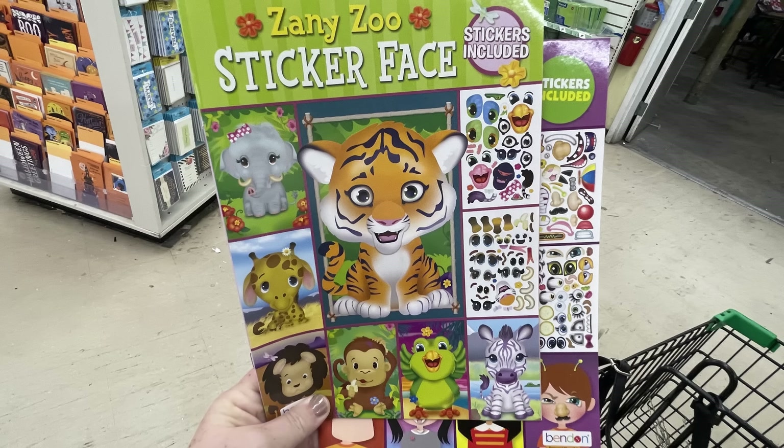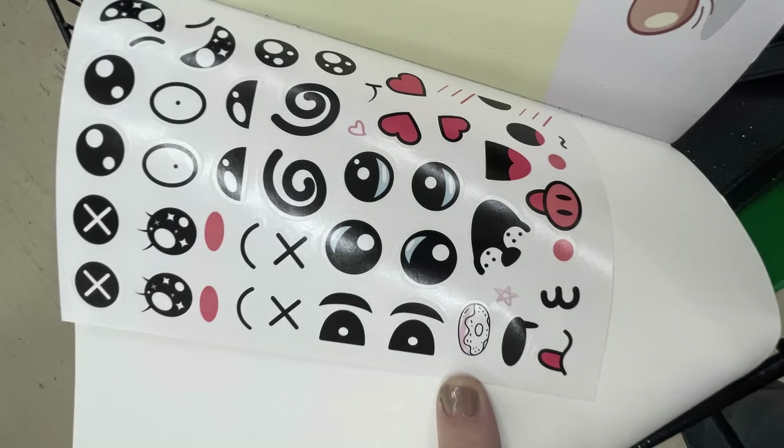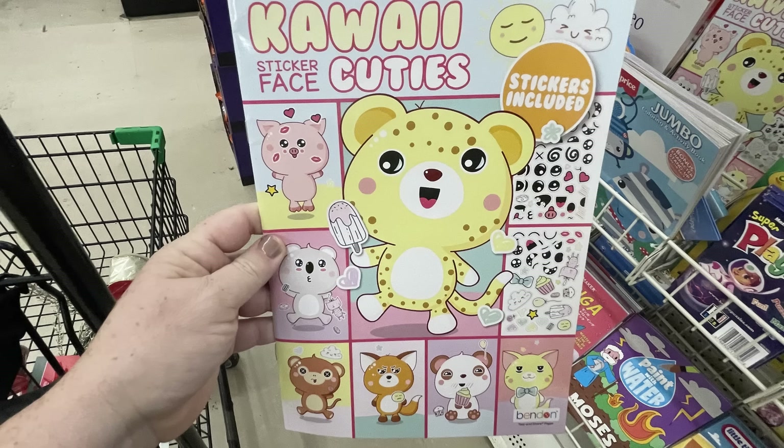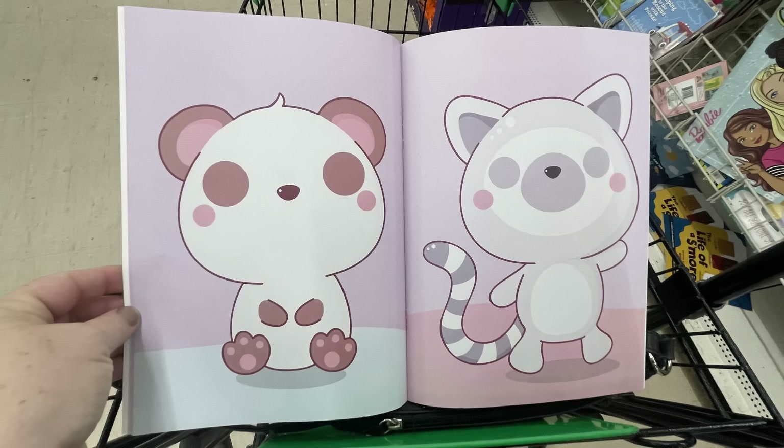Then I found these Zany Zoo sticker face books — so fun! You get different characters that you can add a face to with sheets of stickers, with funny faces. They also had the Kawaii sticker face cuties with animals that you would decorate with those stickers.